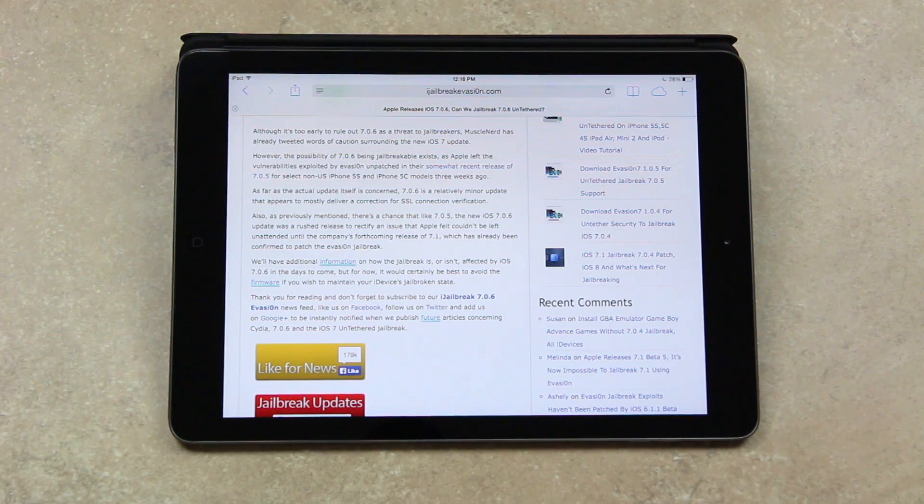Now although it's too early to rule out 7.0.6 as a threat to jailbreakers, MuscleNerd has already tweeted words of caution surrounding the new iOS 7 update. However, the possibility of 7.0.6 being jailbreakable exists, as Apple left the vulnerabilities exploited by evasion unpatched in their somewhat recent release of 7.0.5 for select non-US iPhone 5S and iPhone 5C models three weeks ago.